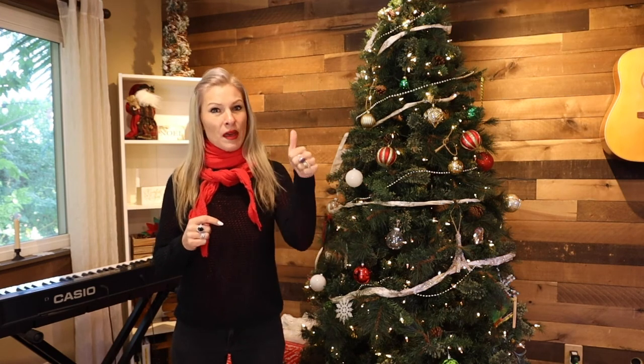Don't forget to give me a thumbs up because you've gotten value out of this video, and to subscribe to the channel because you're not going to want to miss our next video. Adieu, tout le monde.